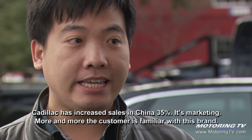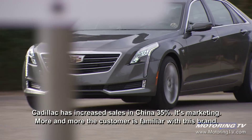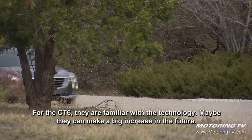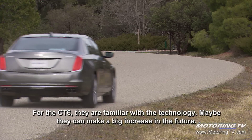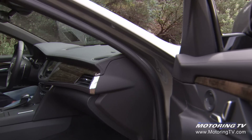The customer is younger. Cadillac has increased more than 35 percent on this market. The customers from this brand, especially for the CT6 — I think they appreciate the technology and the culture. Maybe in the future they can make a big increase.